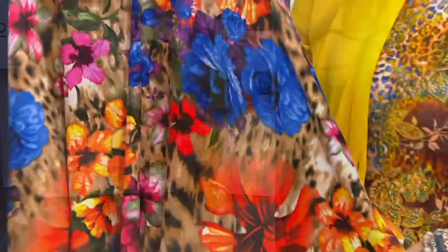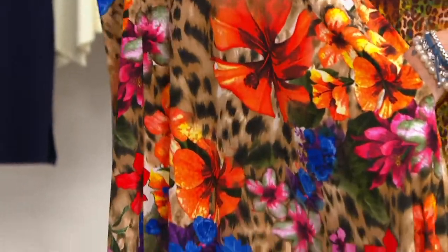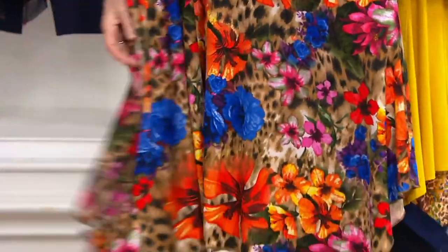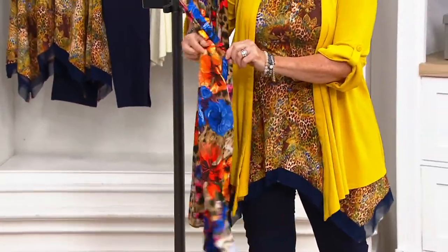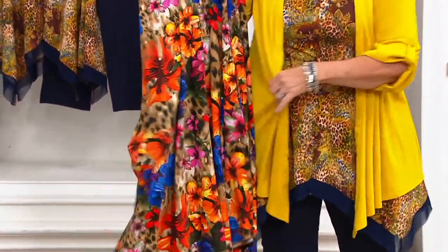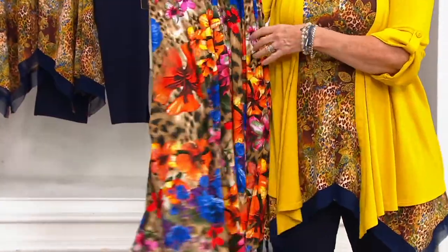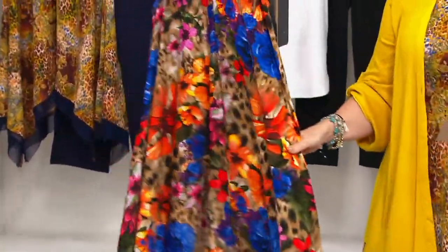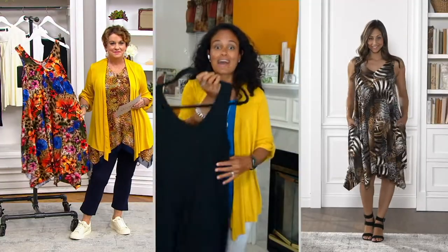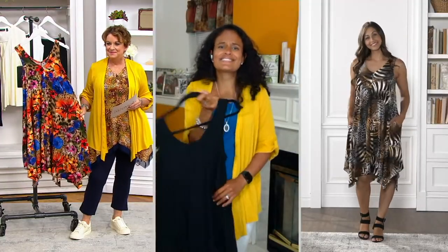The shape has that great handkerchief hem — very fluid. There are pockets on the seam, which Jane is showing. Functional pockets that don't add bulk. They're nice and deep so you can store anything in them. That's the beauty of this dress — your everyday dress. Double V front and back, so it's flattering and just easy.